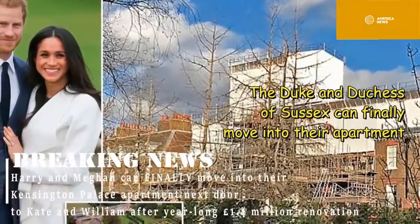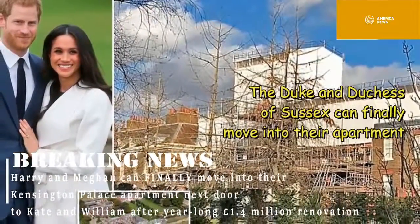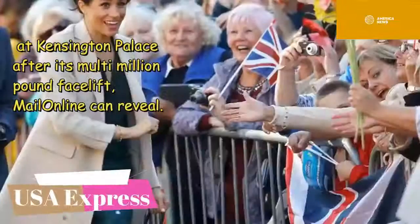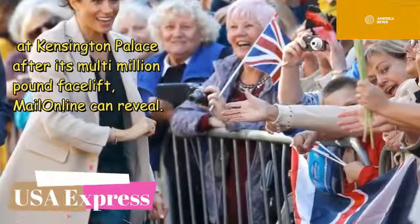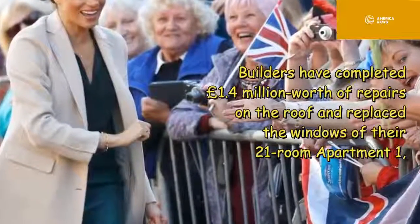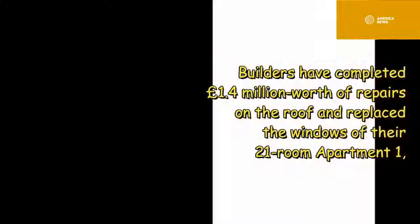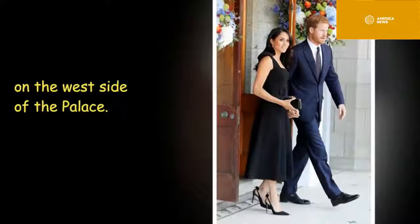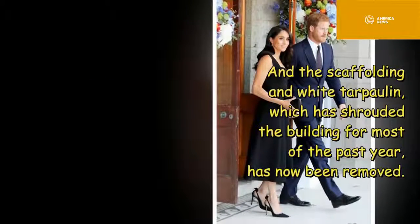The Duke and Duchess of Sussex can finally move into their apartment at Kensington Palace after its multi-million pound facelift. Mail Online can reveal builders have completed £1.4 million worth of repairs on the roof and replaced the windows of their 21-room apartment on the west side of the palace.